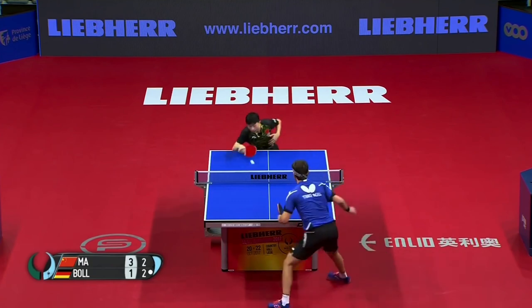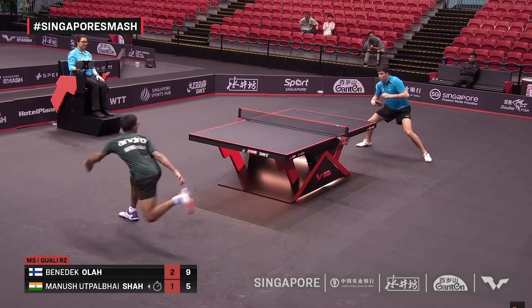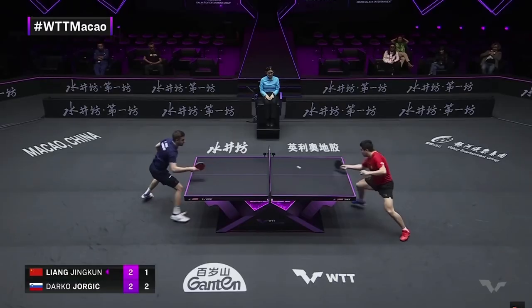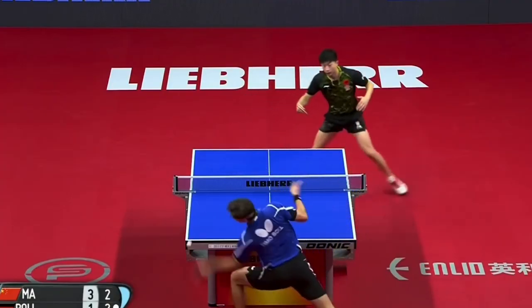Look at some of these points. In all fairness, it might look silly when they miss it — it seems like the pros should have been able to reach the ball. But this is a risk that they take when they're anticipating.